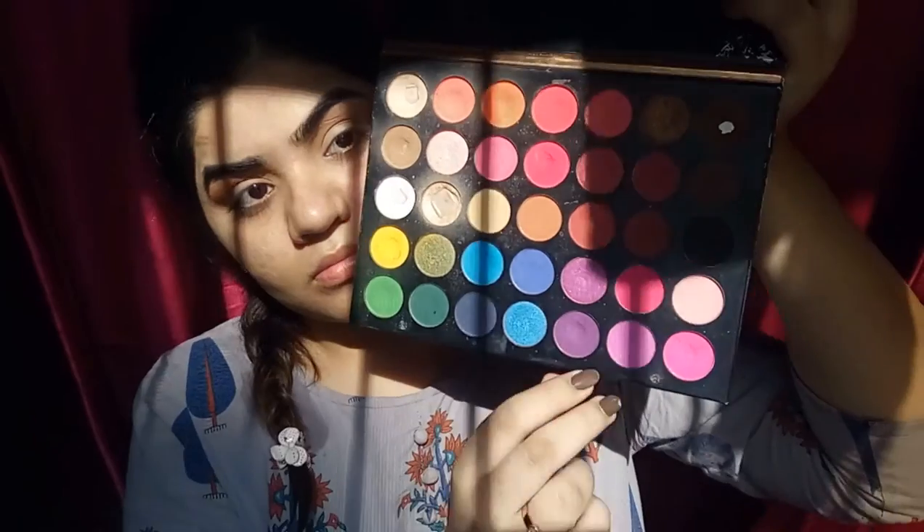Now I am doing my eyes. For the eyes I am first using a warm orange color, and then dipping into a bright pink color and applying it on top of the orange color I used before.